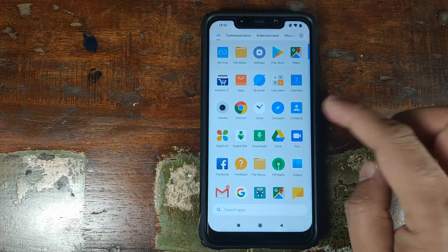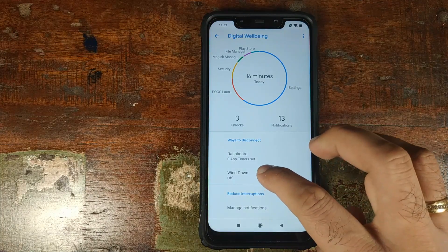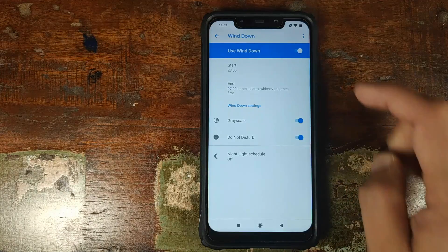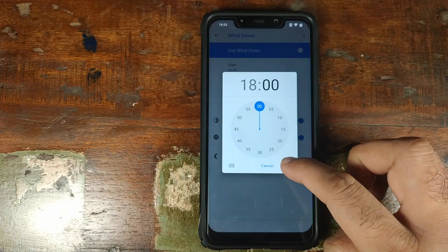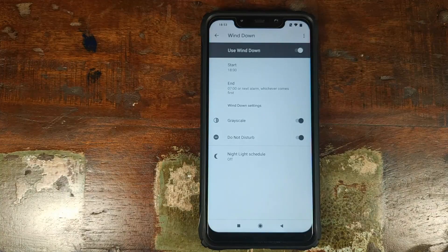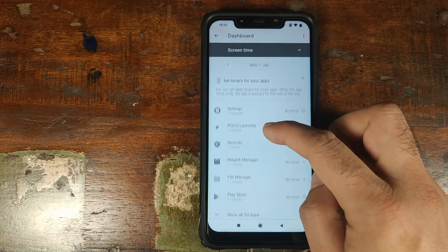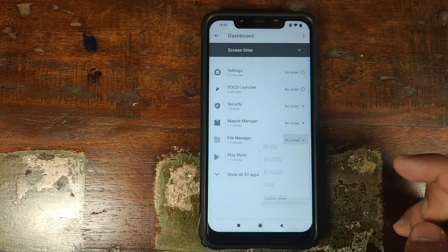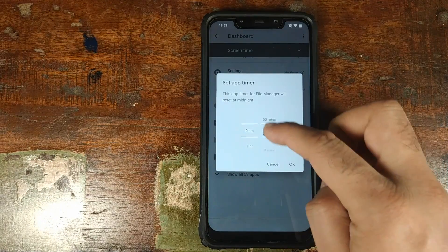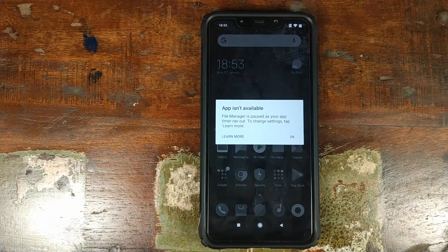Open the app drawer and search for Digital Wellbeing — there it is, working like a boss. Let me go ahead and set Wind Down. Right now it is off. Set the start time to 6 o'clock — since it's already past 6, as soon as I click OK it changes to grayscale. Wind down is working like a boss on the Xiaomi Poco F1. Now go into Dashboard and let's try to disable an application. Set File Manager with a custom timer of zero minutes and click OK. Now try to access File Manager — and it tells me that File Manager is not available. App timers are working perfectly.